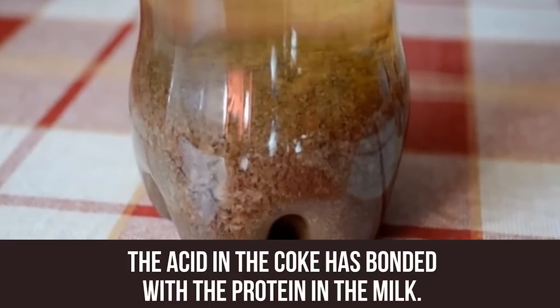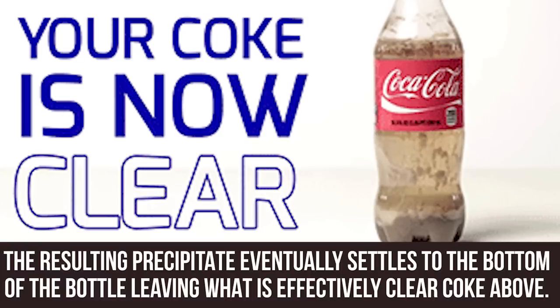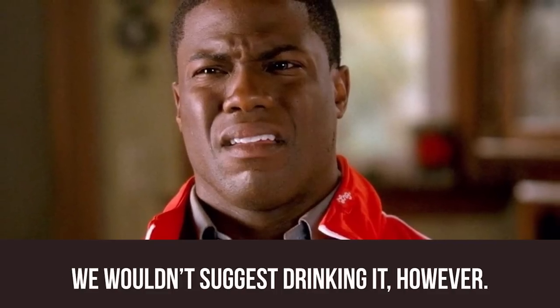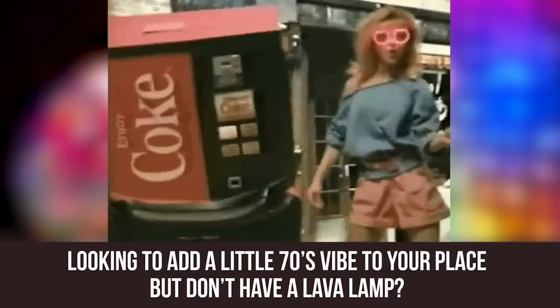The acid in the Coke has bonded with the protein in the milk. The resulting precipitate eventually settles to the bottom of the bottle, leaving what is effectively clear Coke above. We wouldn't suggest drinking it, however — after all, it's still just curdled milk and Coke.